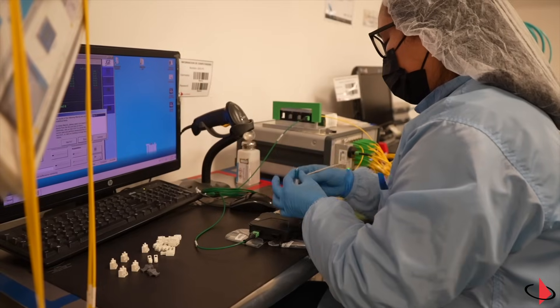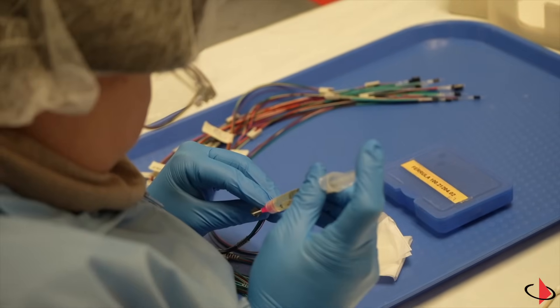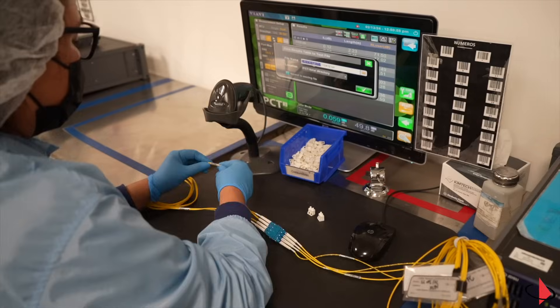For example, you must have all the right equipment for single-mode as well as a process that is completely dialed in, resulting in a consistent quality product every single time. My name is Omar Mendez. I'm the engineering supervisor here at the Seimen Company Mexico plant, and I will introduce you to the MTP and LC blade patch production assembly line.